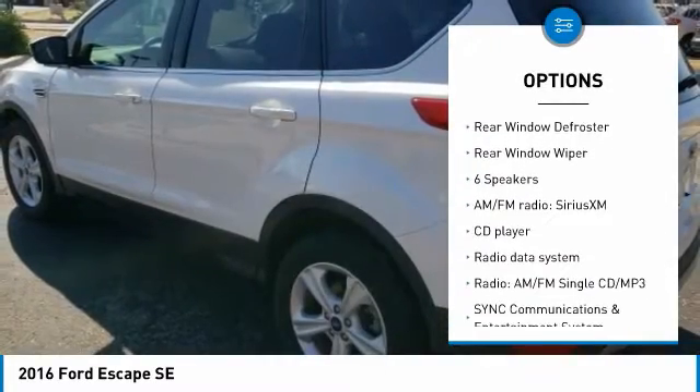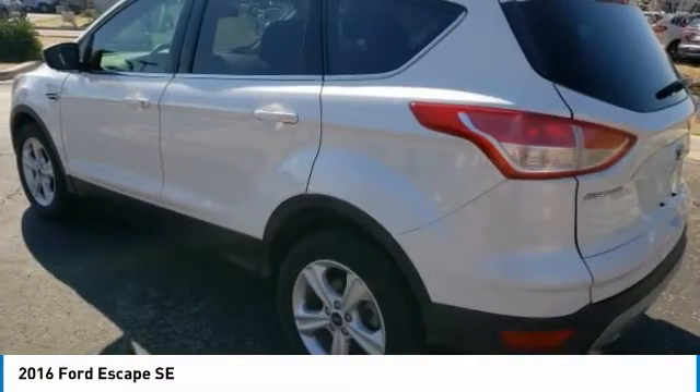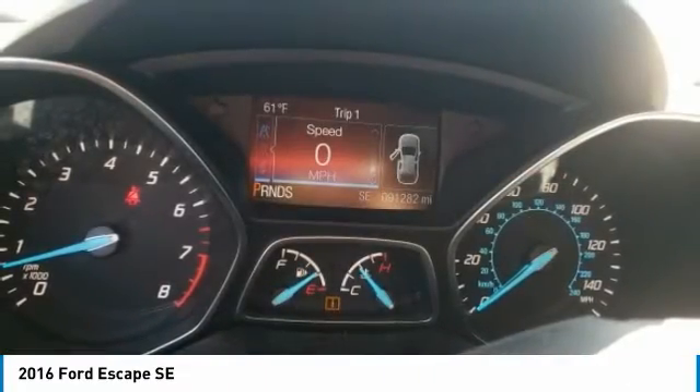Remote keyless entry, fog lights, four-wheel disc brakes, speed control, rear window defroster, and rear window wiper.